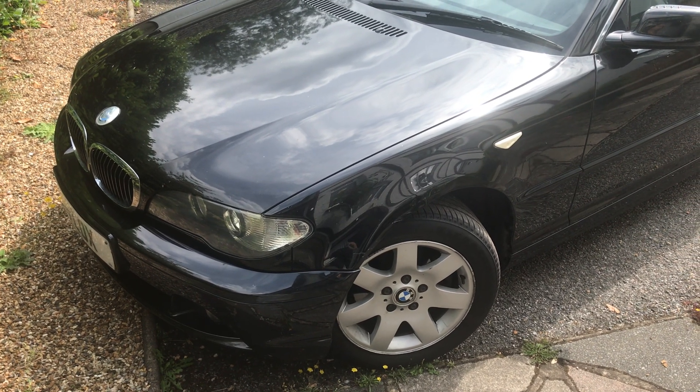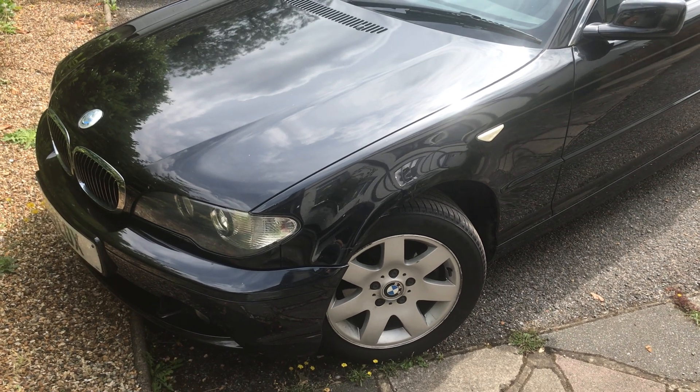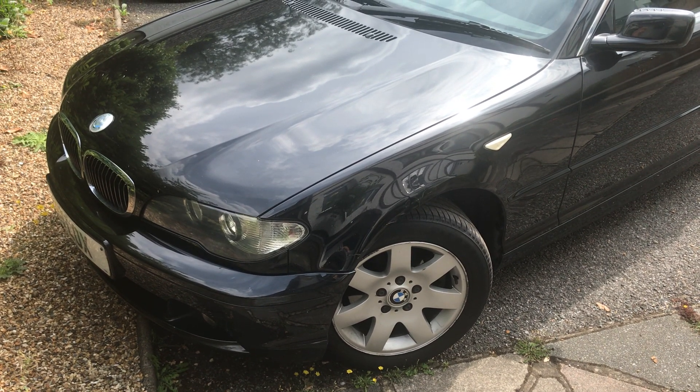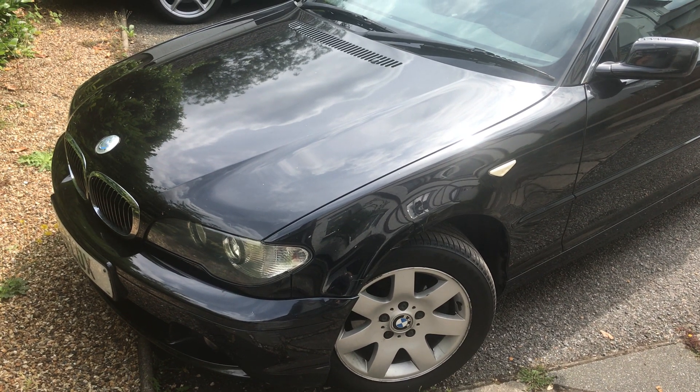One of the upgrades I've put on my BMW E46 is a one-touch power roof. If I'm driving, I can just press the button once and as long as I'm doing under 11 miles an hour, the roof will rise or lower depending on which way it is.